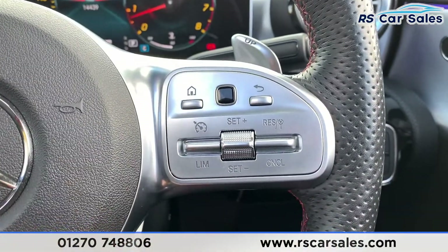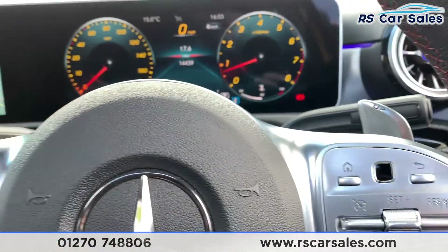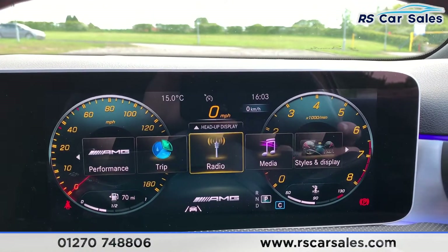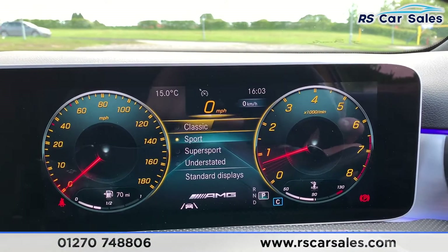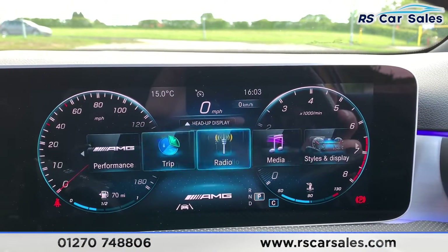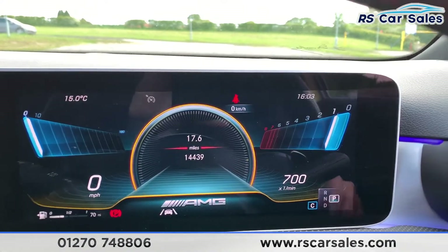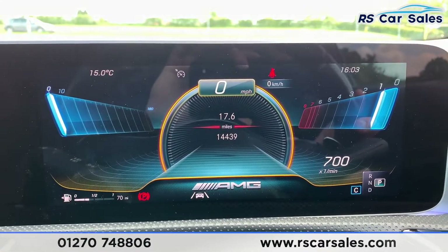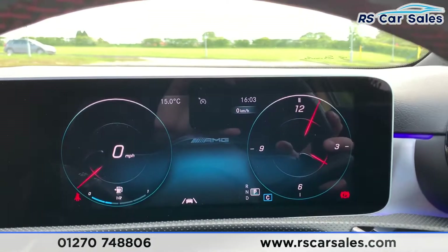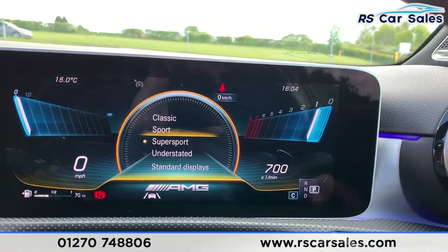Now I do have the full digital dash where the right-hand side thumb pad controls the right-hand side and the left controls the screen in the centre. I do have a full multi-function steering wheel — you can set the speed limiter just there and the touch pads are on either side. You can also have paddle shift if you wish to take the car into manual mode. On the digital dash you can change display modes: we have Classic, Sport, Super Sport, and Understated, which is a nice clean futuristic look. I prefer Sport.